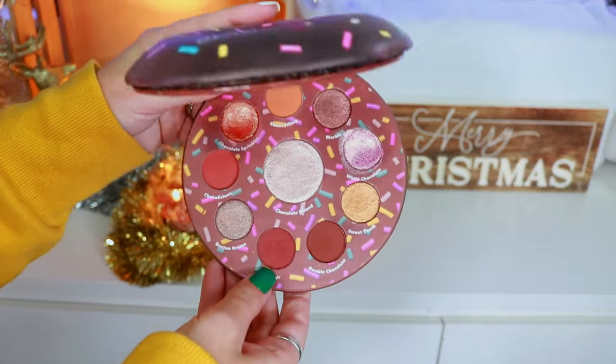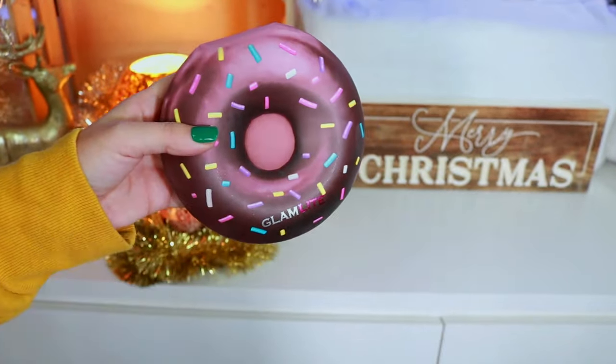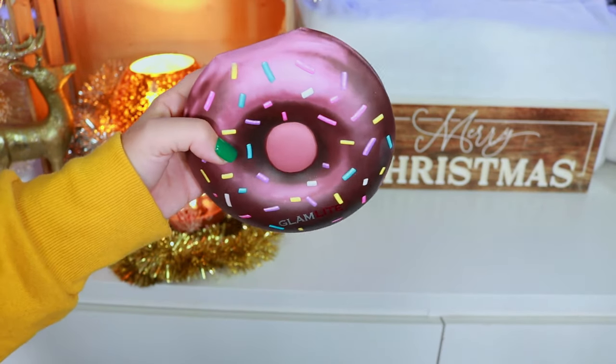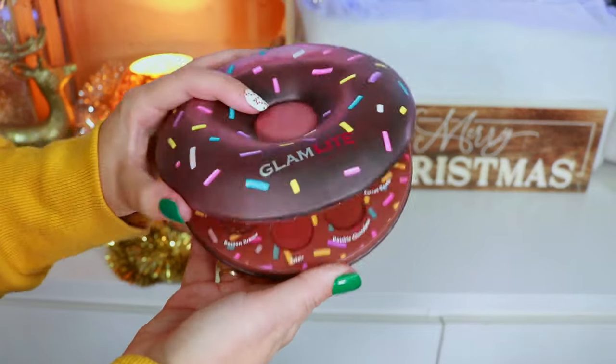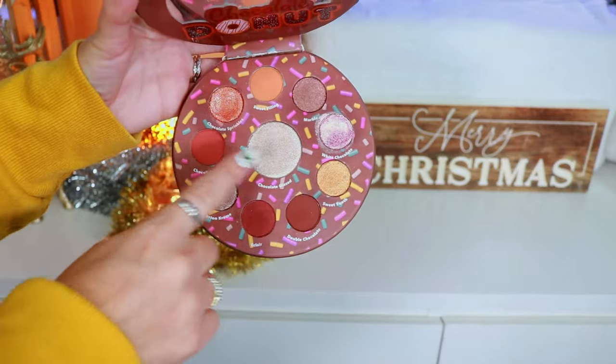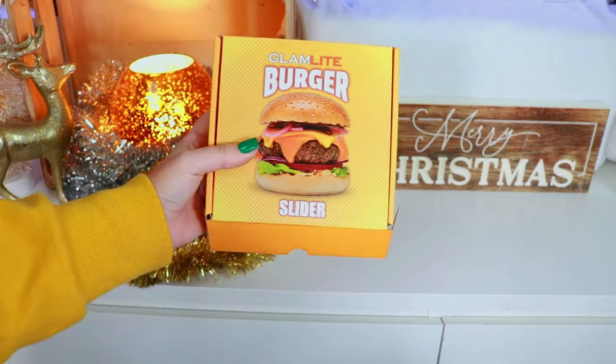Up next is the Donut Palette — such a beautiful neutral palette. I got a chocolate donut; this was featured in the last Foodie Box from around 2021. That was the last palette featured in there and the last time I did the Foodie Box. I'm so glad they're bringing it back. You can tell this is my favorite shade in that palette.